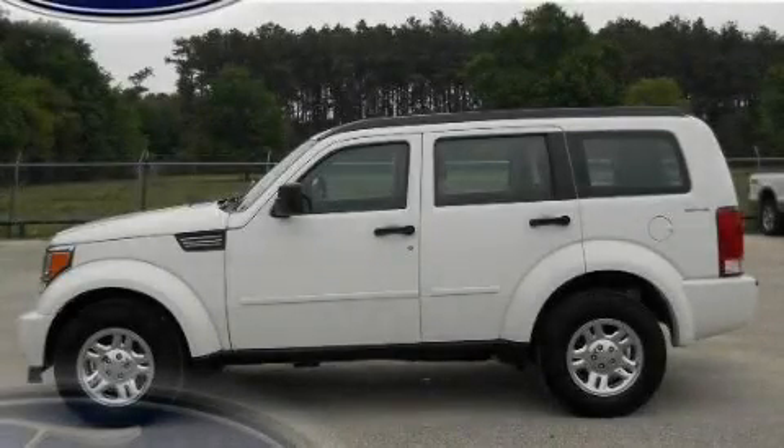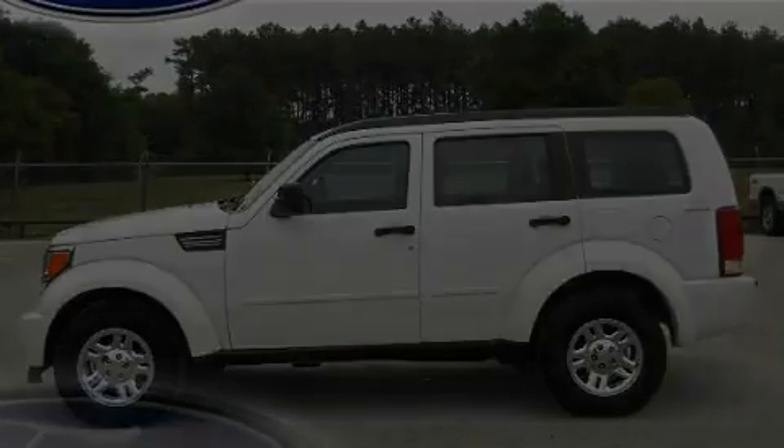This is a 2010 Dodge Nitro. Safety, space, and comfort.